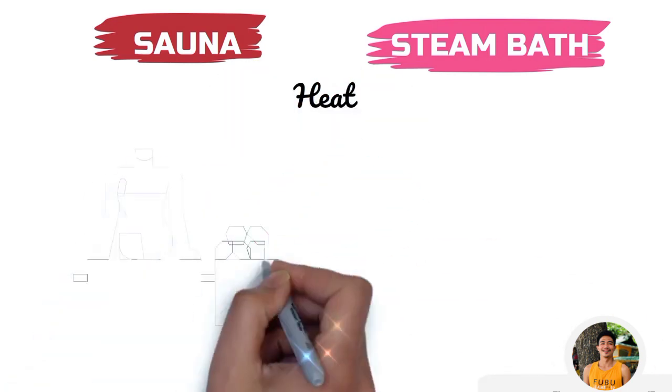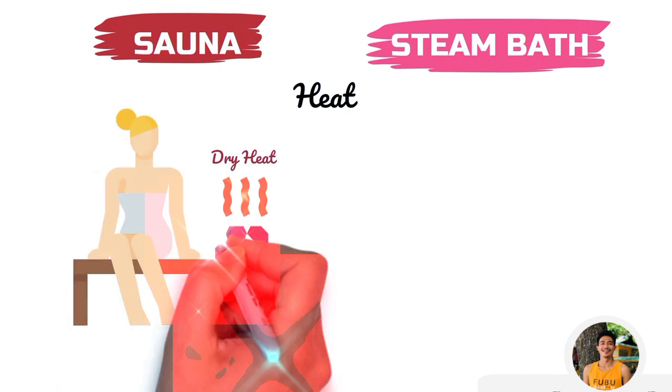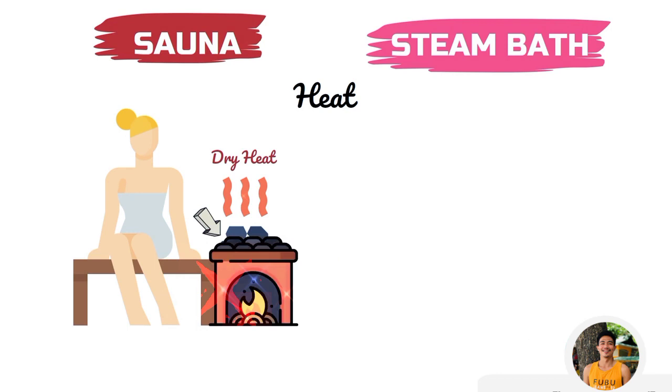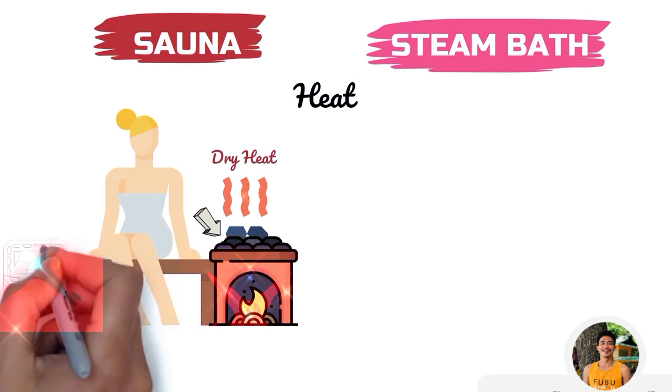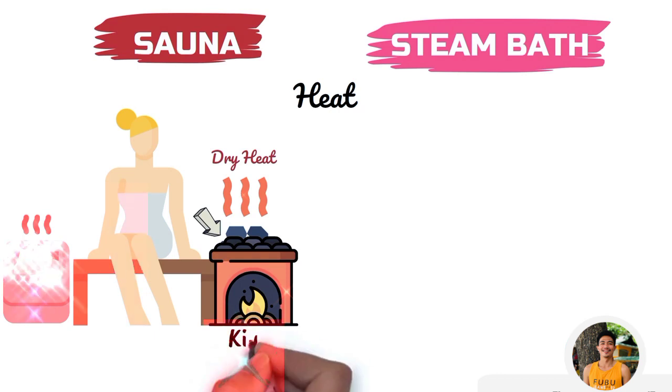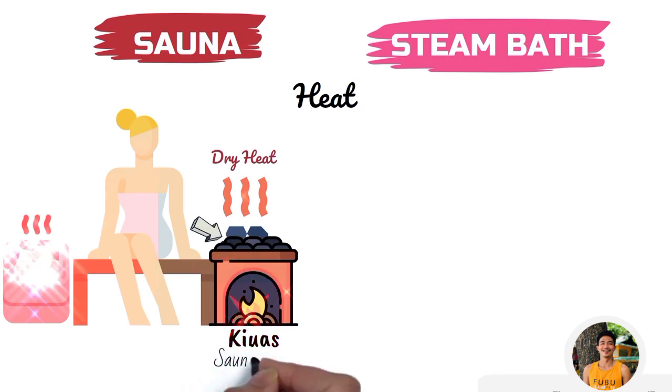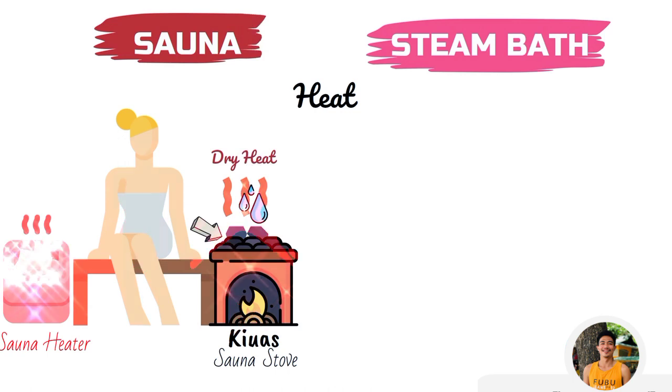Saunas use dry heat, which is produced by a warm pile of rocks. In traditional saunas, these rocks were warmed by wood burning, but nowadays we can use electricity or gas. This complete set, which produces dry heat in a lower compartment, is called a kiuas — also referred to as a sauna stove, especially if it uses wood burning, or a sauna heater if it uses electricity. Humidity in saunas is very low, so some people also pour water over heated rocks for a little bit of humidity.